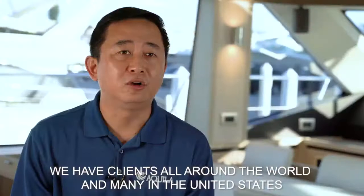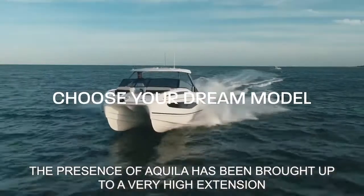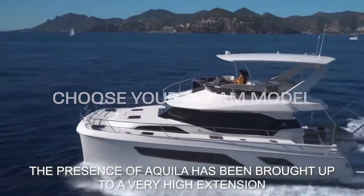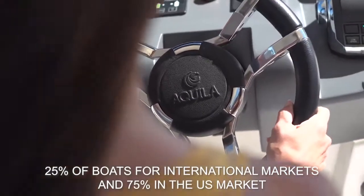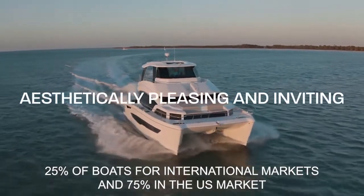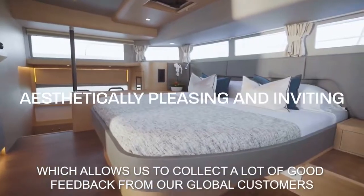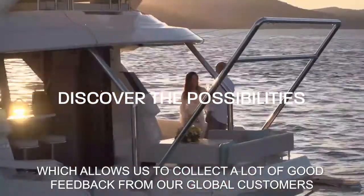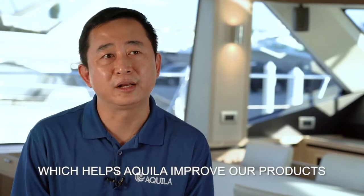Right now we have clients all around the world. The presence of Aquila in the USA has grown greatly, with about 70% of boats going to the USA and 25% to the international market. We have a real global presence, which gives us a lot of opportunity to collect good feedback from global customers and to continuously improve our products.